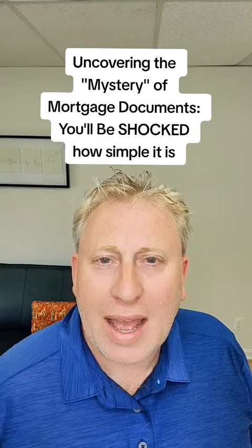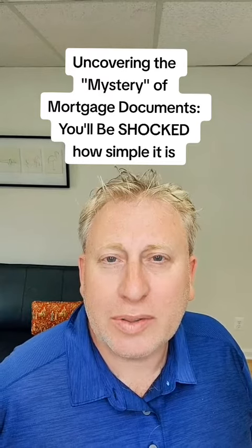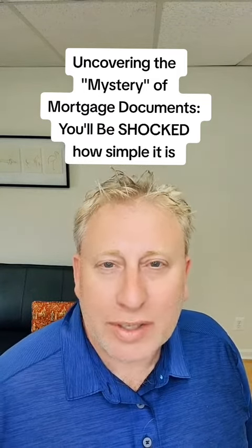Mortgage documentation is really pretty much at the same level as it is to get a driver's license or any other official type document. And once you have that, it's a really simple process. You should talk to your loan officer so you can be clear on what he's going to need and what's acceptable. It's nowhere near as difficult as getting a driver's license or a passport, but there are specific requirements that we can't really get around.